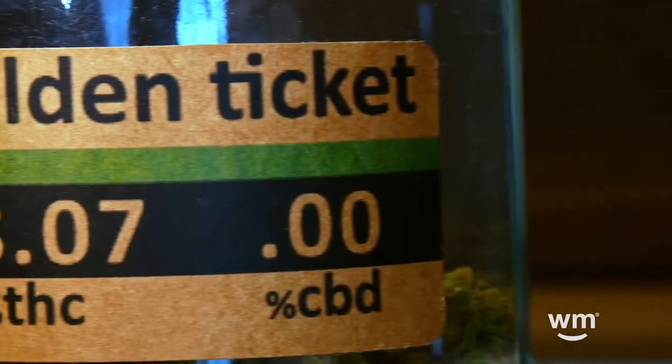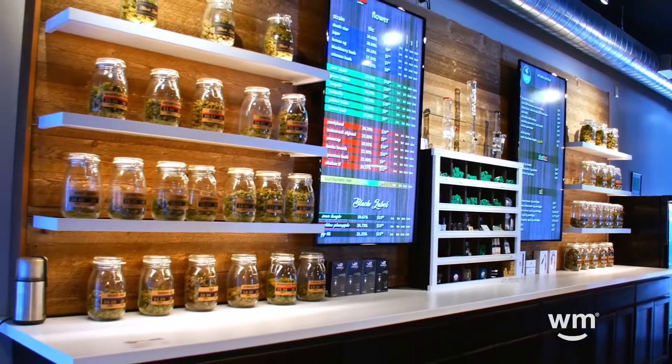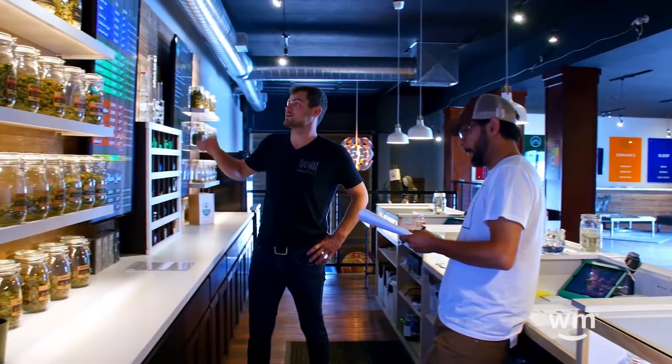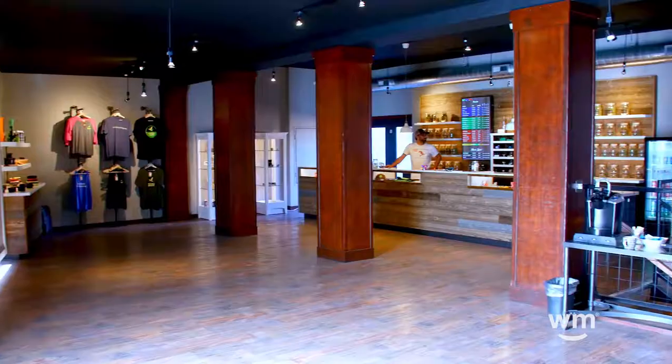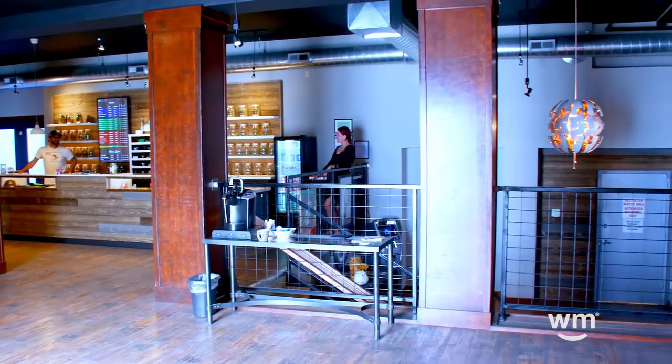We also have a strain called Golden Ticket, and Golden Ticket's really special to me because it's one of the first flowers that I smoked and truly tasted. Until that point I didn't really notice the difference, and it was this sort of coming-of-age moment. Ever since then I'll always have Golden Ticket. Anytime it's available from Sugar Tree Farm, we'll have it here. It's an incredible hybrid — I can never recommend it enough.